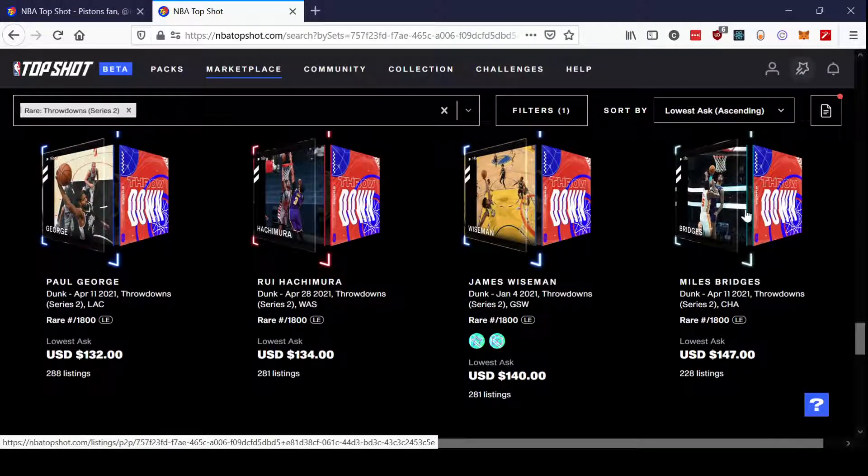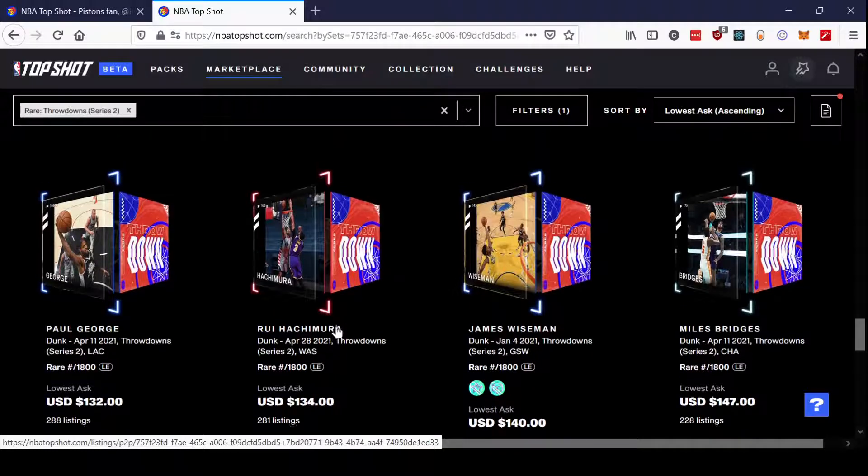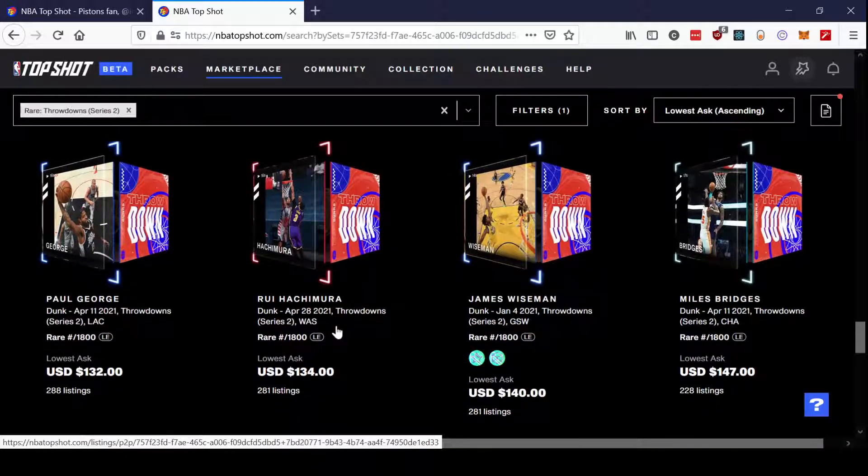It is kind of nice to see Miles Bridges as one of the higher-priced ones. It would still be basically breaking even if you pull that one, but it's cool to see because he's just a dunk machine, and this is the kind of set that is made for a player like Miles Bridges. Because this is a Throwdown set, it's all about the best dunks of the year, so this is perfect for him.